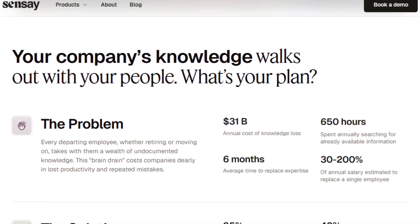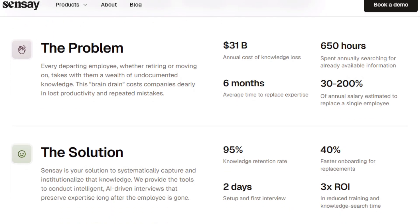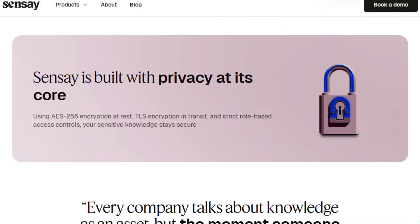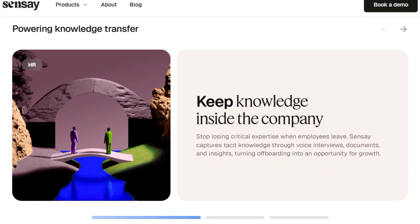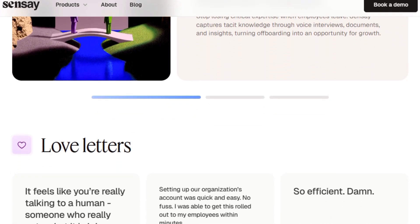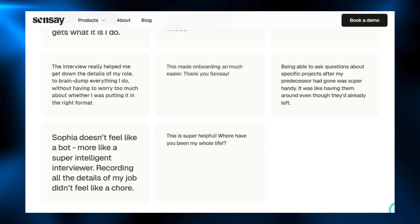Sensei is designed for quick deployment with setup in days, AI-guided voice-to-voice interviews, file ingestion, and secure infrastructure, which turns offboarding from a paperwork formality into a continuous knowledge transfer system. For founders, HR teams, and enterprises, the core value is simple: keep critical know-how inside the company, reduce repeat mistakes, speed up replacements, and transform every exit into a long-term asset instead of an expensive knowledge loss.